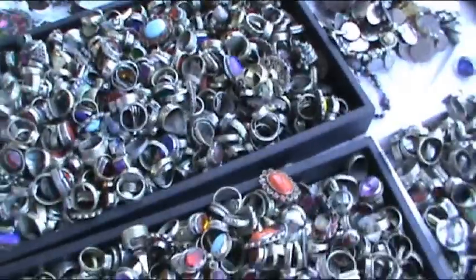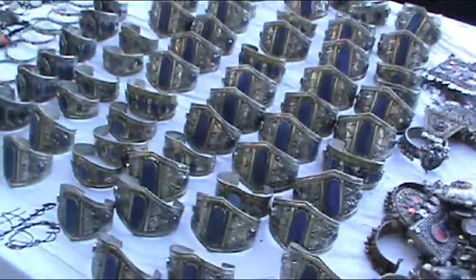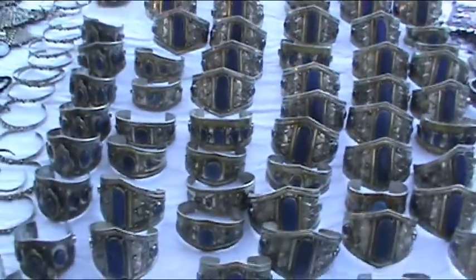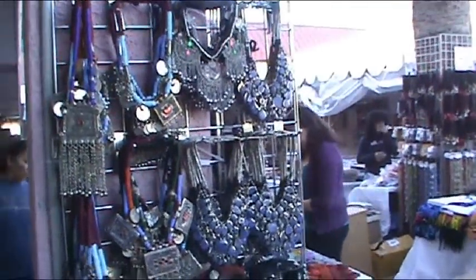Rings. Gorgeous. More lapis. More belly dance stuff. This is a place to come if you're a belly dancer and you want an outfit.